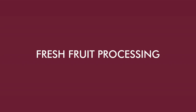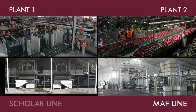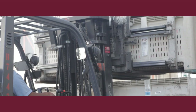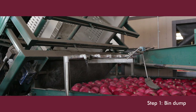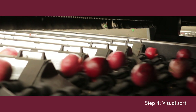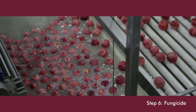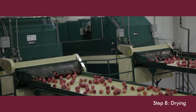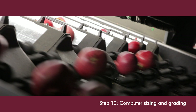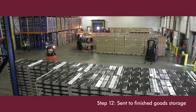Pomegranates are sent to one of four processing locations: Plant 1, Plant 2, the MOF line, or the Scholar line. They go through a 12-step process: bin dump, washing, pregrade, visual sort, hand sort, fungicide, waxing, drying, mechanical sizing and grading, computer sizing and grading, and finally hand packing into retail packages, which are sent to finished goods storage.